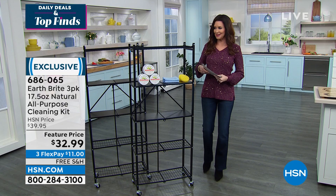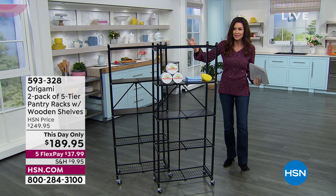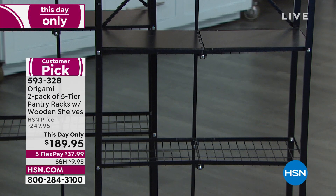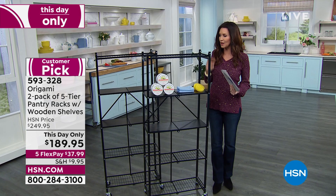What these are standing on is the pantry racks from Origami — no tools whatsoever needed. You get two today. It's a one-day-only deal. Both of them are normally $249.95; today only $189.95. So you save $60 today. It's $37.99 on any credit card.